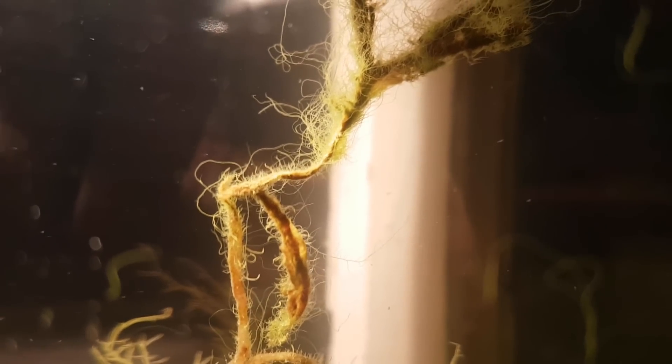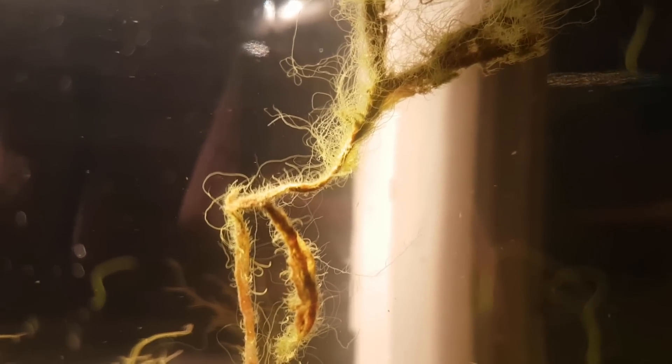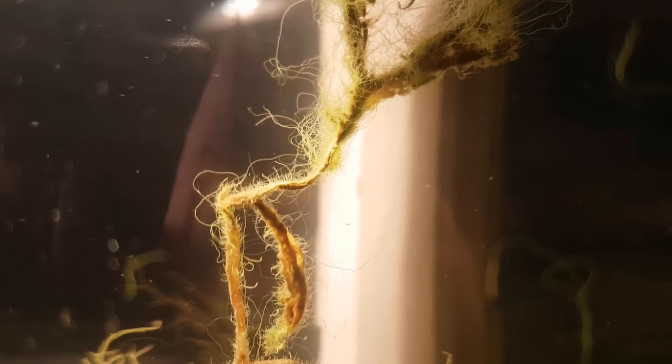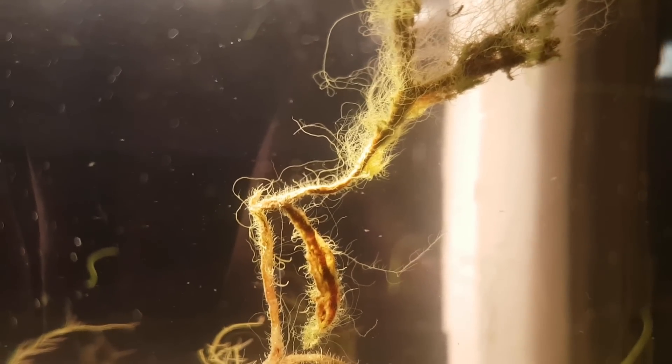The last thing I want to show you today is something that is very easy to see for me but very hard to film — and that's all the crustaceans swimming in the water. I'm talking about the crustaceans that aren't on the glass but swimming freely in the water — the open ocean, as I like to call it. Pretty much every white dot you see is a crustacean of some sort in various shapes and sizes.